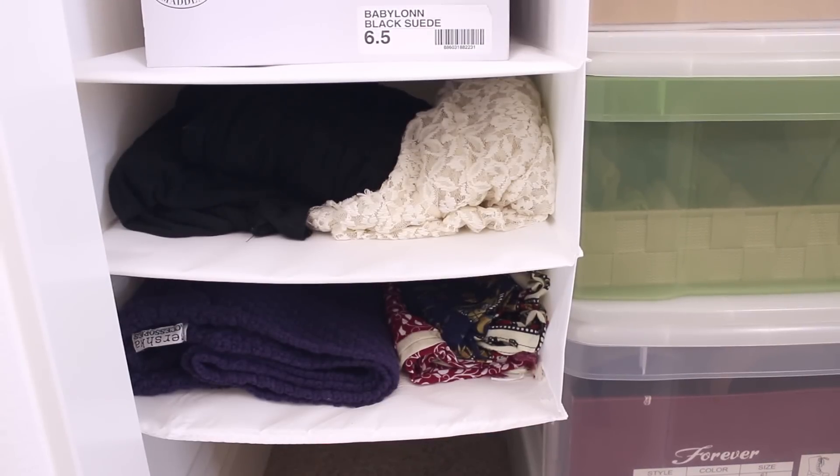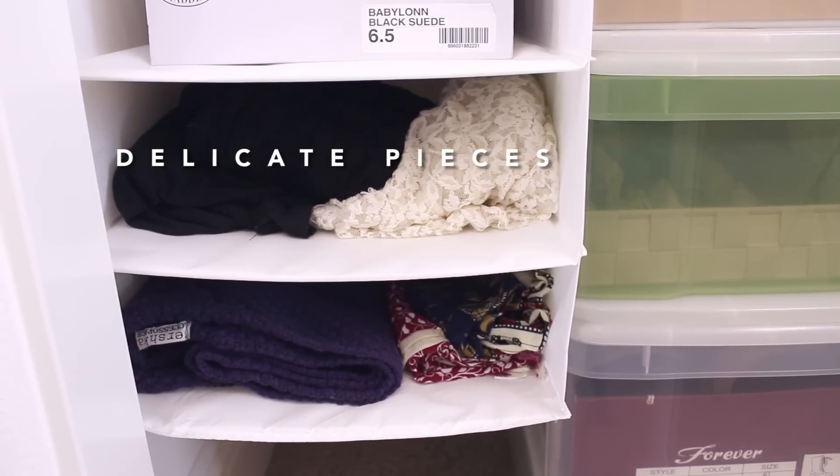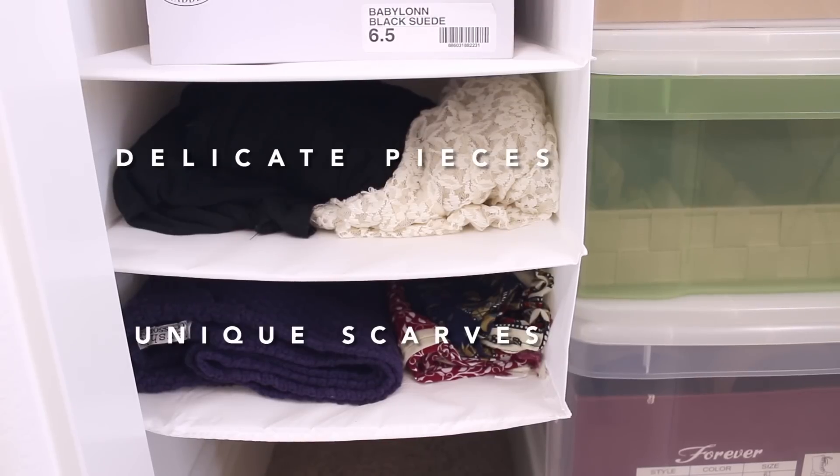In the last two shelves on the left, I keep a couple of maxi dresses that are too delicate to be hung, and a couple of scarves that I don't wear as often.